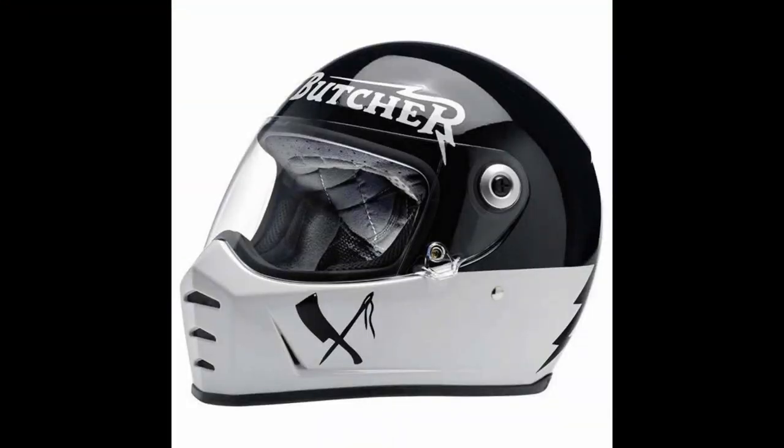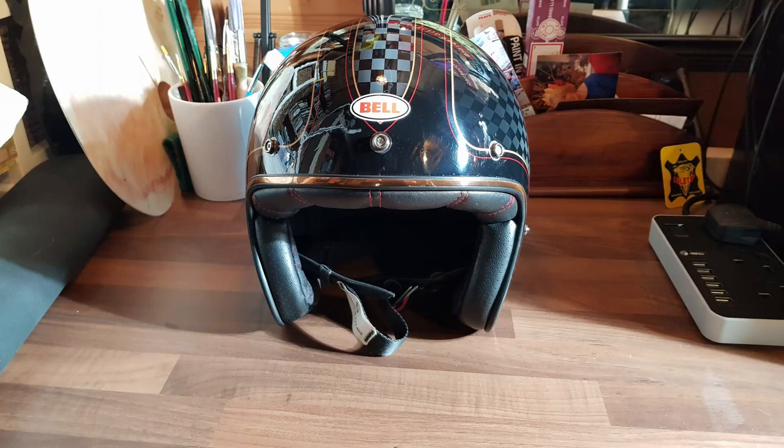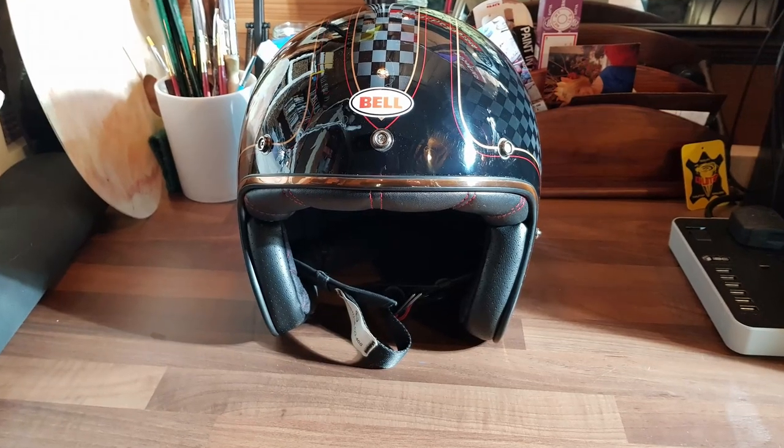I do own a couple of full faced helmets, but I still prefer an open faced helmet. I like the freedom of the open face. I like the wind and the flies in my face. And for me, it works.